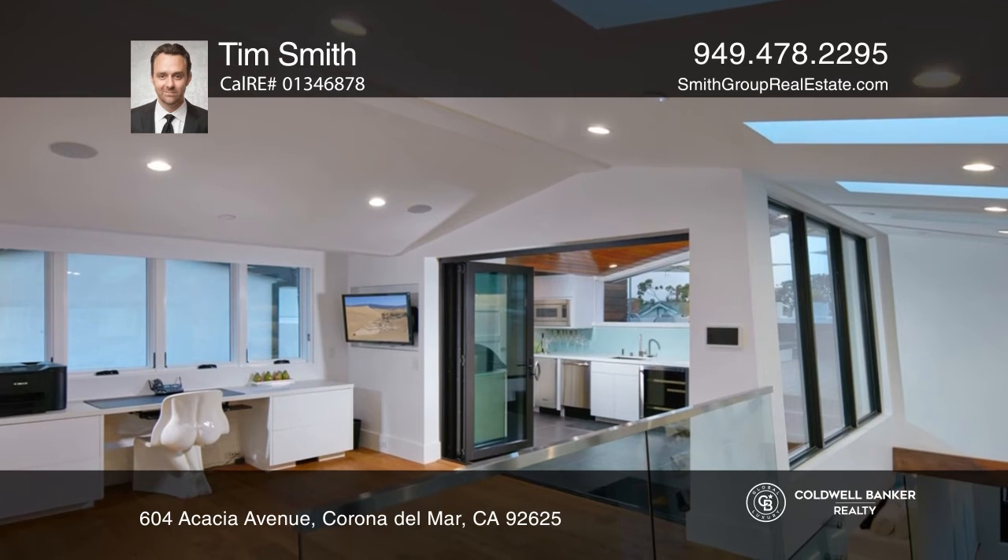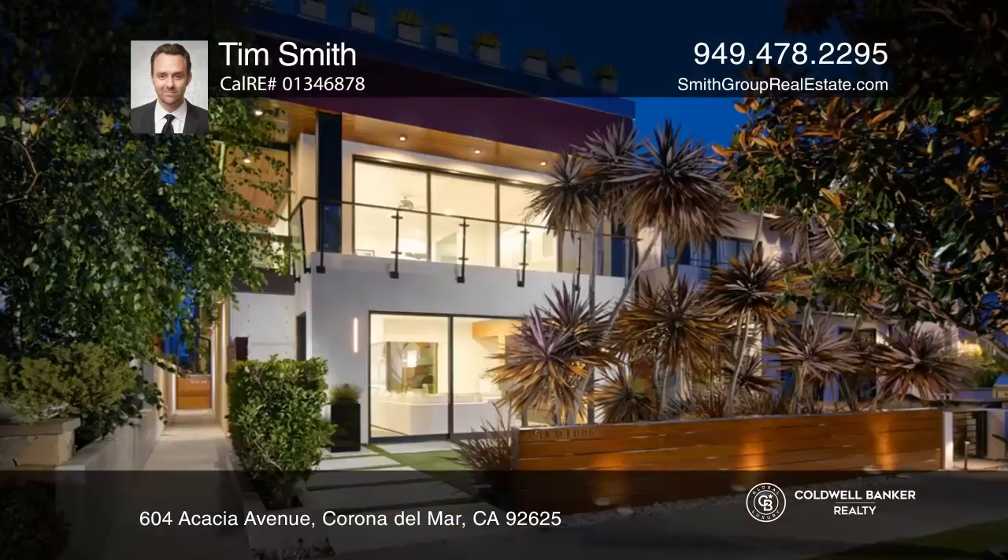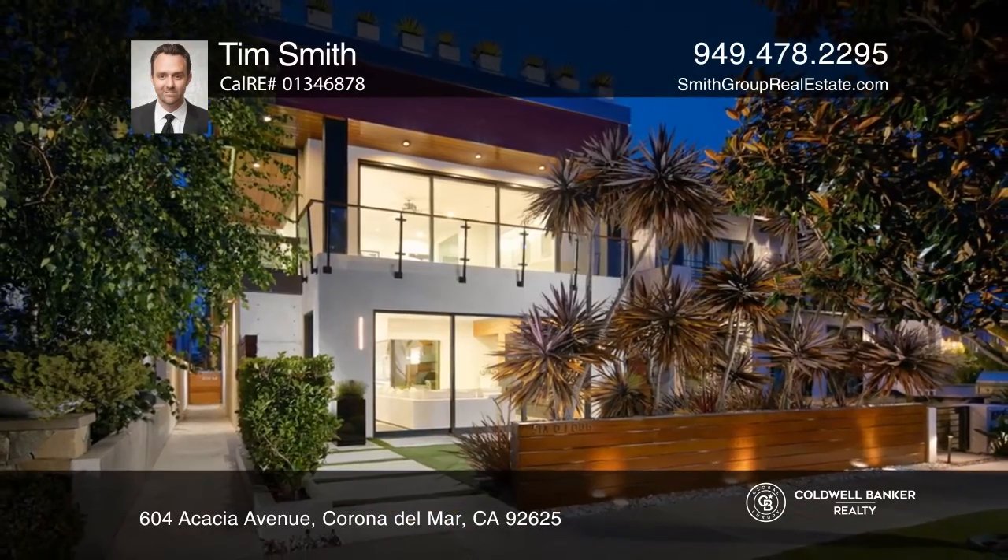A rooftop deck with an outdoor kitchen, fire pit, and spa round out the amenities. Take a look around your future home by contacting Tim Smith to schedule a tour.